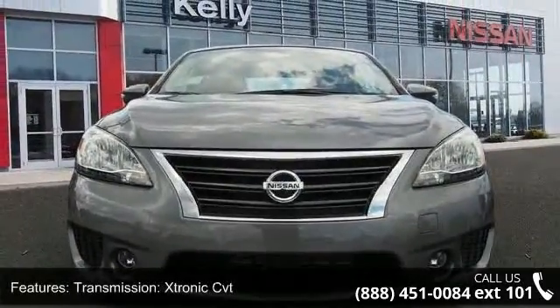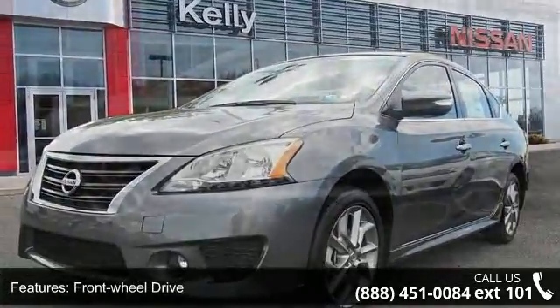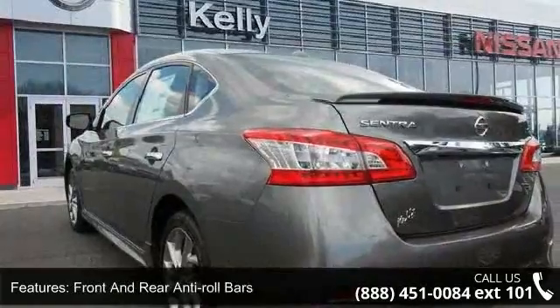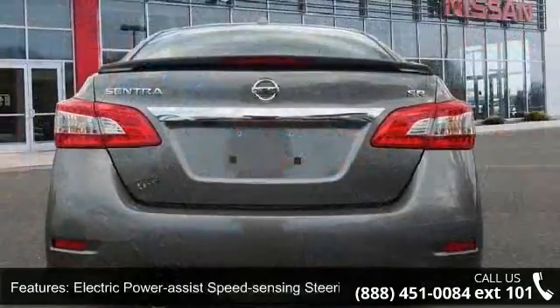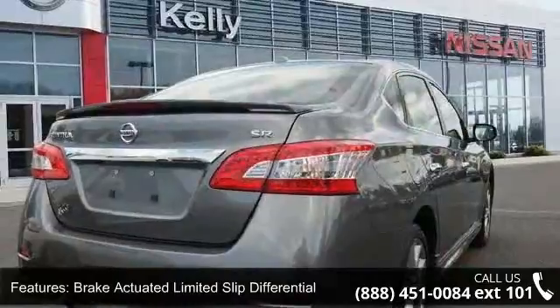Some of the top features included with this vehicle are: transmission Xtronic CVT, front wheel drive, 3.52 axle ratio, front and rear anti-roll bars, electric power assist speed-sensing steering, brake-actuated limited slip differential, 17-inch forked 5-spoke aluminum alloy wheels, steel spare wheel, clear coat paint, and chrome side window trim with black front windshield trim.